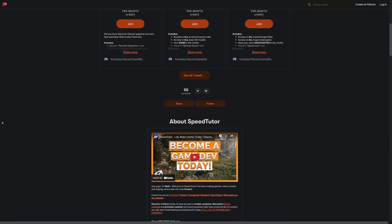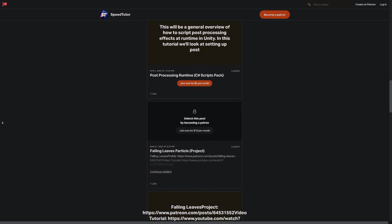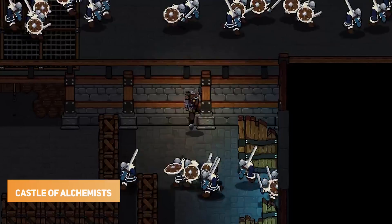Also check out my Patreon to get access to another 150 different scripts, assets and projects you cannot find anywhere else.